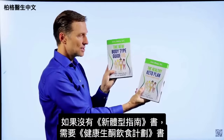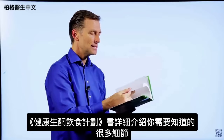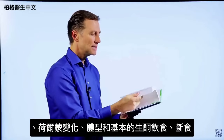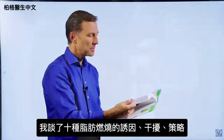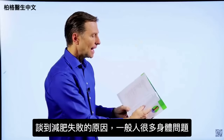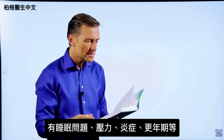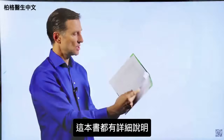If you happen to have The New Body Type Guide, you don't really need The Healthy Keto Plan because there are only very minor updates. But if you don't have it, you need to get this one. It covers every single detail: the seven principles of fat burning, hormones, body types, the basic keto plan, intermittent fasting, ten fat burning triggers and blockers, and body issues that interfere with losing weight — like sleeping problems, stress, inflammation, and menopause.